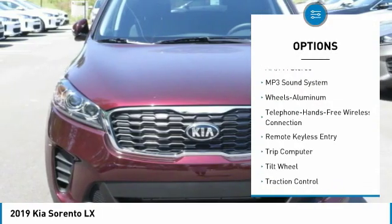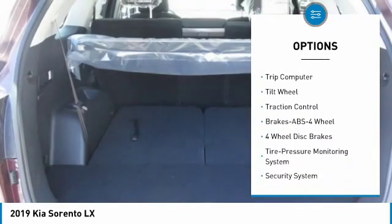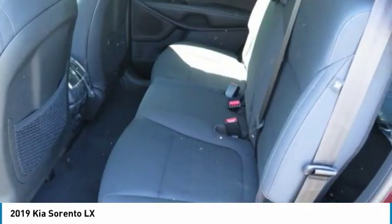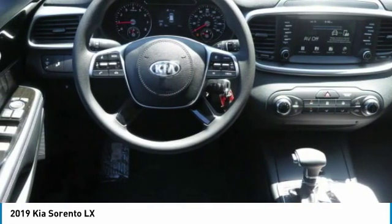Anti-lock braking system, traction control, air conditioning, Bluetooth wireless data link for hands-free phone, power steering, cruise control, aluminum wheels, AM FM stereo radio, rear defrost, FWD.